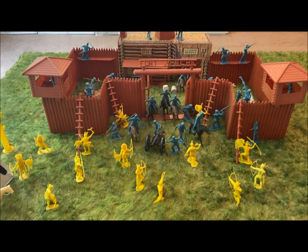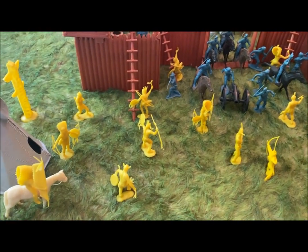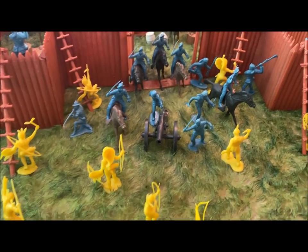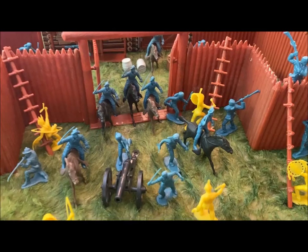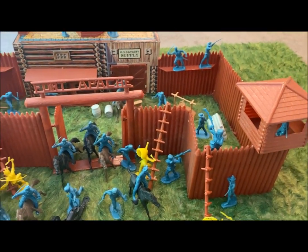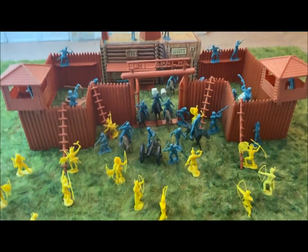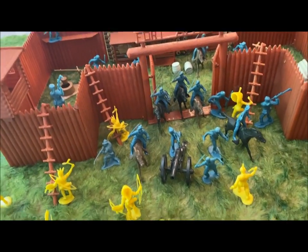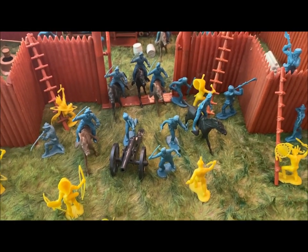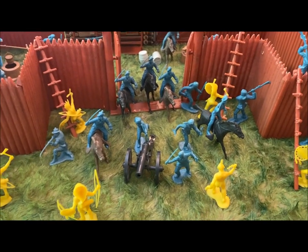Here we are, all set up and looking good. Native Americans are attacking the fort. These are all Pioneers — they are not 7th Cav, so they are all coming out. Just to review again, this is the Fort Apache picture box, probably a 1970-ish time frame. This is before they started using the 7th Cav — they still had the Pioneers.